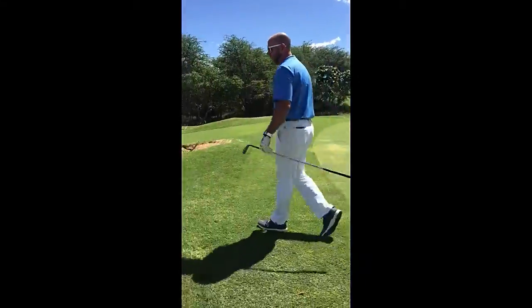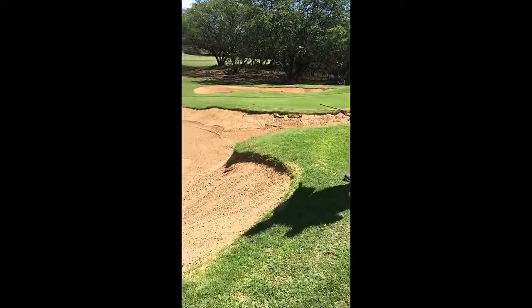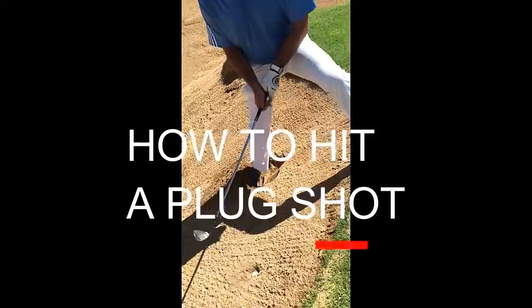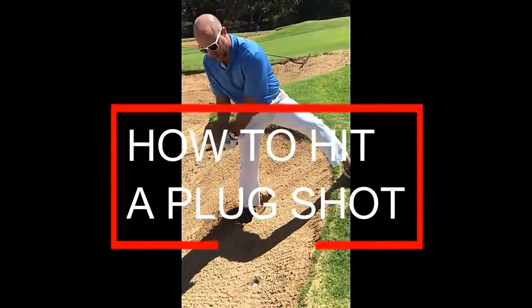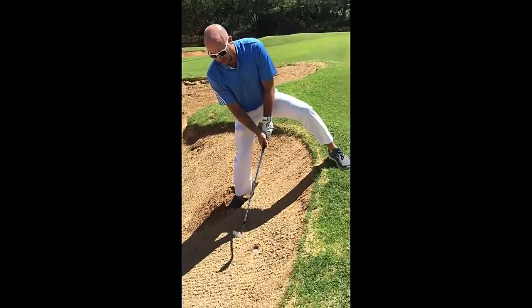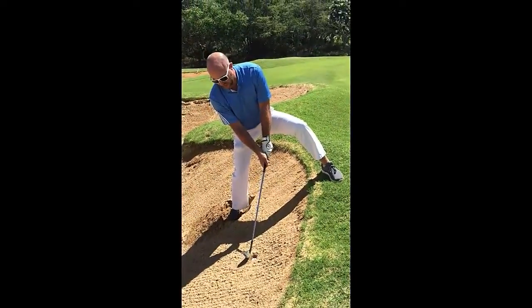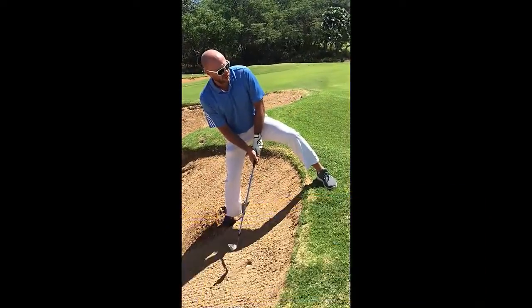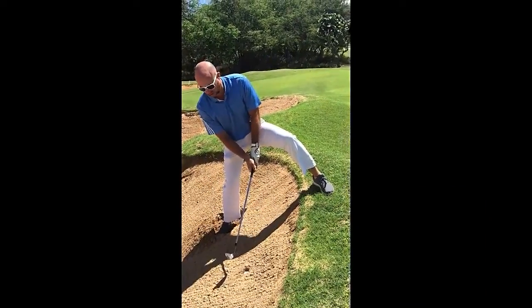So as we look at the golf ball over here in the trap, we're going to see what a plug actually is. The ball is going to be plugged almost to the lip. What you want to do is make sure your right foot — or your anchor foot — has a very good stronghold. As you go to enter the club into the sand, you want to make sure that blade comes right down on the bottom half of that golf ball and it pops right up on the green. It's all about 35 to 40 feet from the hole here on number 2.